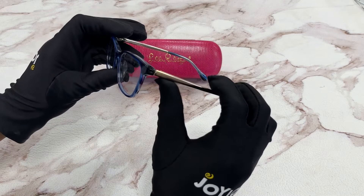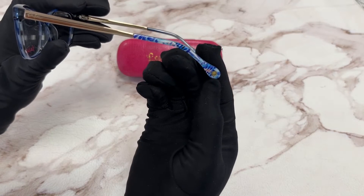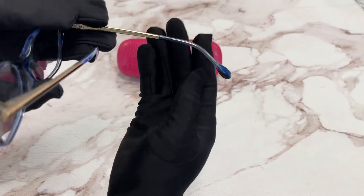On the temple, you'll see the Lily Pulitzer logo in gold, also on the temple tip with the palm tree. And it's made in China.